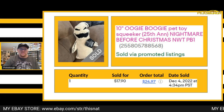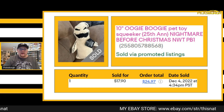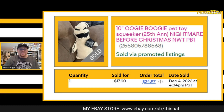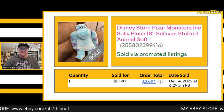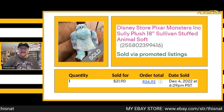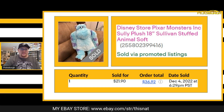Sold this Oogie Boogie pet toy squeaker plush for $17.90 plus shipping. Also sold this Disney Store exclusive Sully from Monsters Inc. for $21.90 plus shipping.